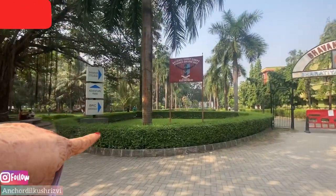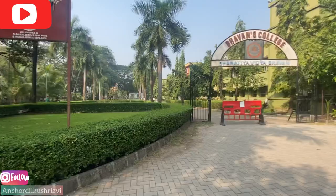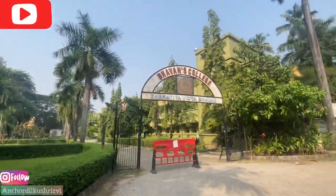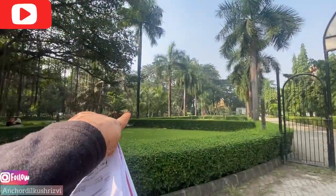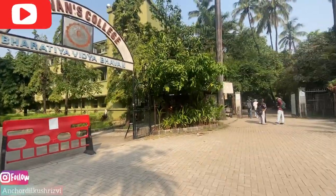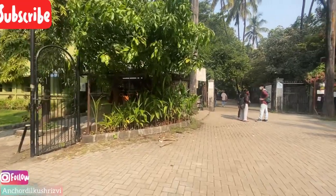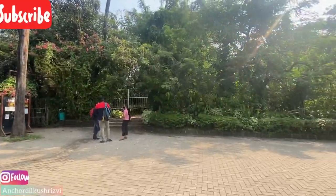This area was built about 4 years ago. Now everything has been gardened. Here is SPJ. Here is the science section. Here is our Anna. Xerox and these things are provided here. This is for the lab.